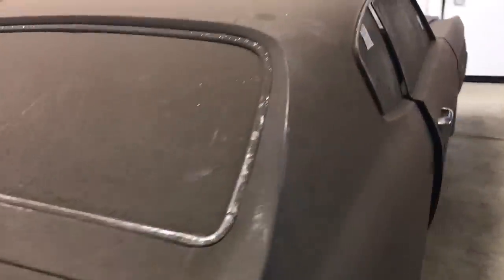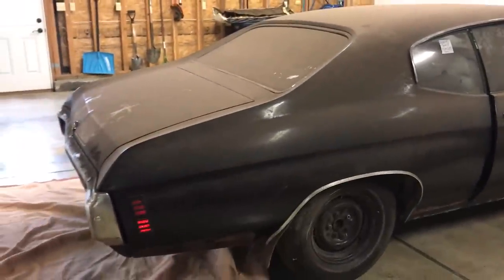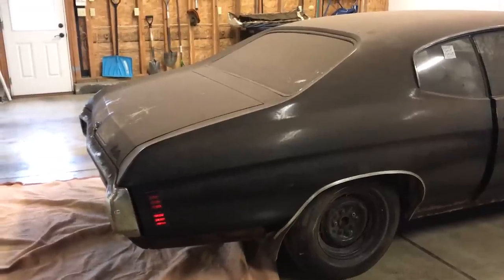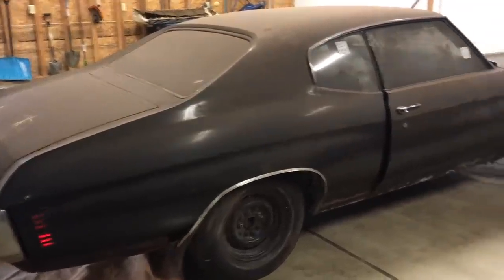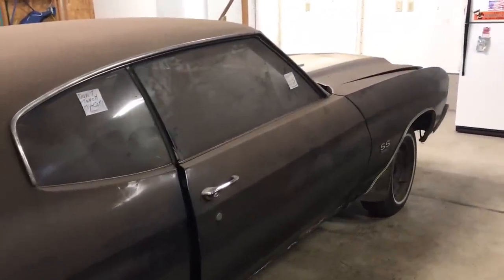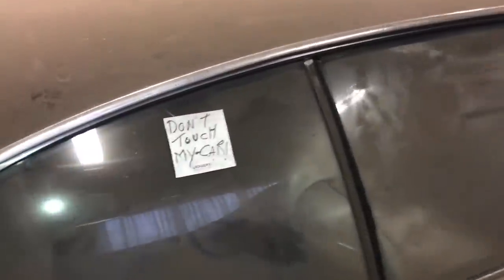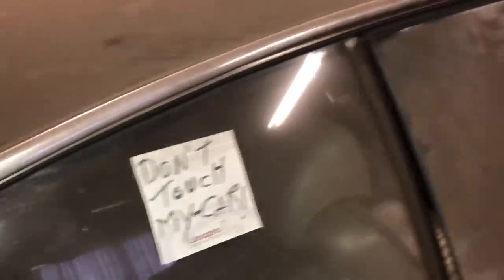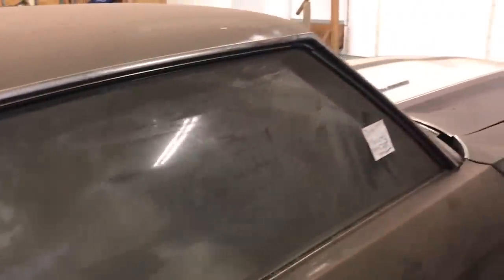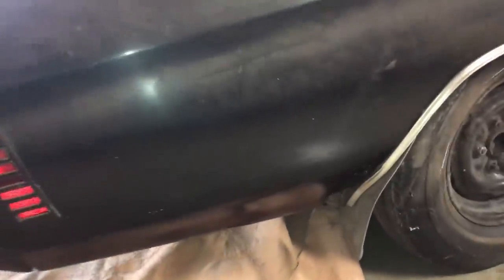You would expect a car from the Buffalo, New York area to have a substantial amount of rust, but this car is very solid because it's been inside the majority of its life. You can see a 'don't touch my car' sign that's been there quite a while. I'll show you the best that I can of the very minimal rust on this car.